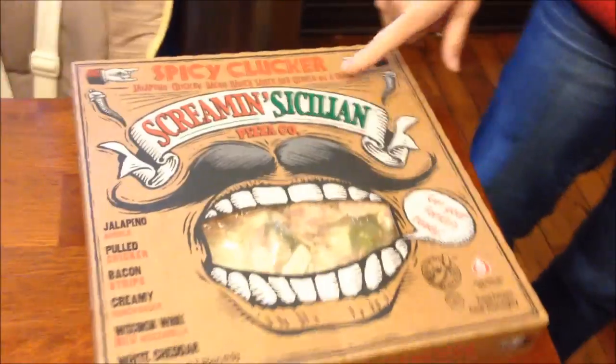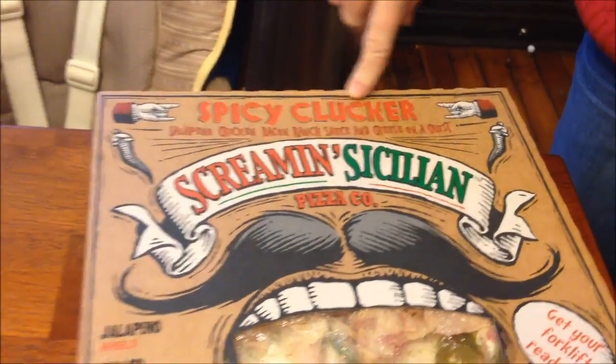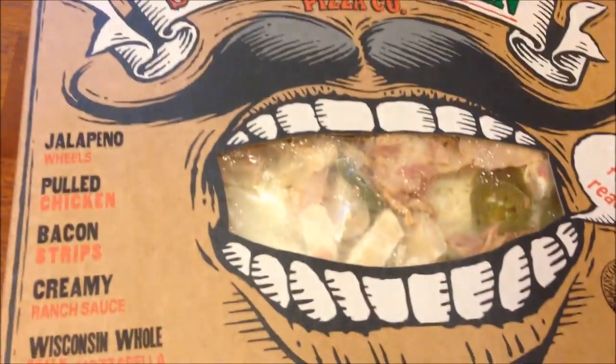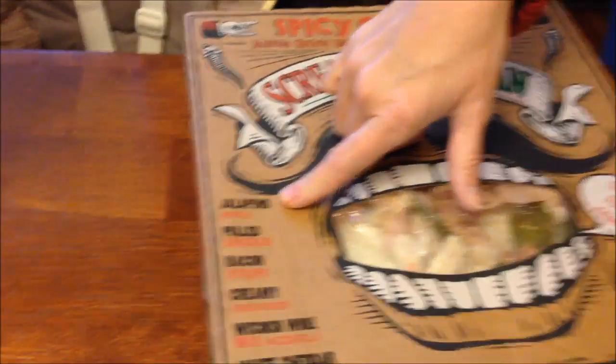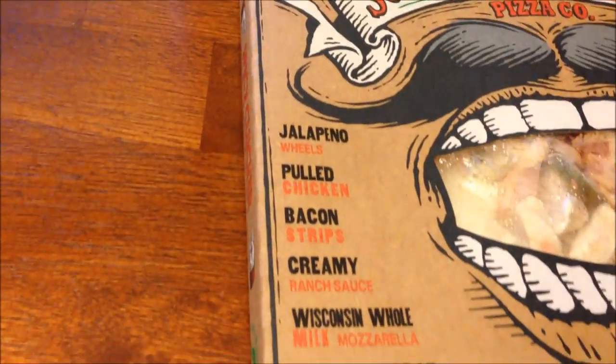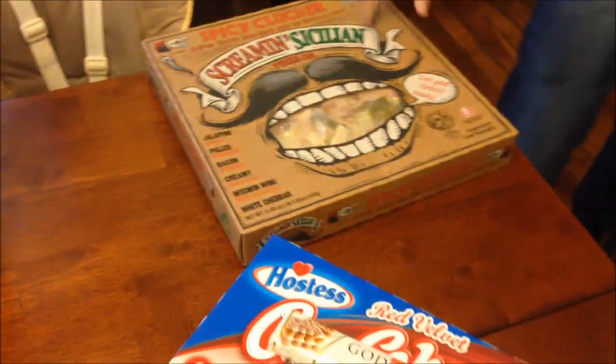We went to several stores today and I'm not going to give any totals because even though it's only January, we're already buying things for Christmas and we've already got quite a bit. At Meijer, the only thing I can show is we bought a Screamin' Sicilian pizza — the Spicy Clucker — because we tried the Supremus Maximus and now want to try this one. It has jalapeño, chicken, and bacon. It sounds really good. They were also giving out free samples and dollar-off coupons, so we got a dollar off.